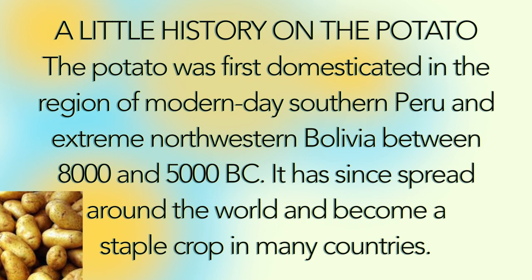A little history on the potato. The potato was first domesticated in the region of modern-day southern Peru and extreme northwestern Bolivia between 18,000 and 5,000 BC. It has since spread around the world and become a staple crop in many countries.